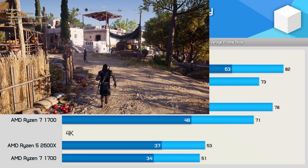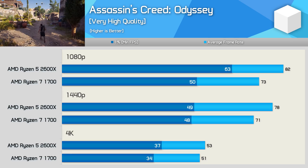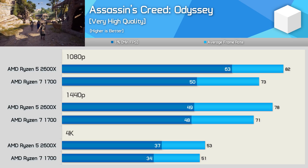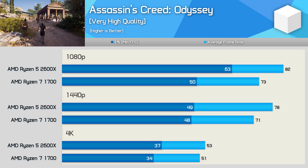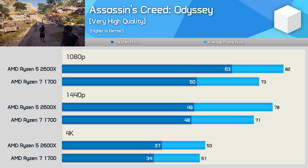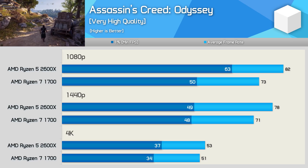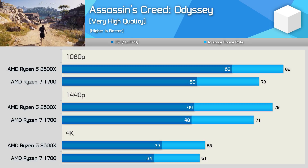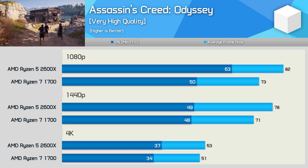The results in Assassin's Creed Odyssey are a little more interesting. The Ryzen 7 1700 is seen limiting performance at 1080p quite heavily when looking at the 1% lower result — the 2600X was offering 26% more performance, keeping frame rates above 60fps at all times. Moving to 1440p, we become GPU-bound, but the average frame rate was still 10% greater using the 2600X. At 4K we are mostly GPU limited, though the 2600X's improved latency and support for faster memory still accounted for a small difference.